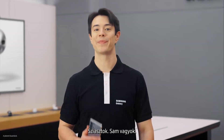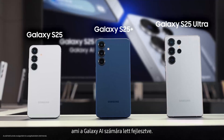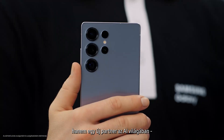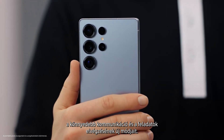Hey everyone, I'm Sam. I'm here to walk you through the new Galaxy S25 series, built from the ground up for Galaxy AI. The Galaxy S25 isn't just an upgrade, it's a true AI companion, designed for you to find new ways to get things done, search, and communicate effortlessly.